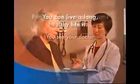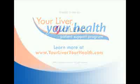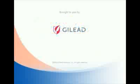People with chronic hepatitis B can live a long, healthy life if they take good care of themselves and see their doctor regularly. There are also patient support programs for people living with chronic hepatitis B. These programs provide practical tips, tools, and information to help you stay on track for good health. You're not alone — be sure to ask your doctor about free programs available for you, including the 'Your Liver, Your Health' patient support program. To learn more, visit www.yourliveryourhealth.com today.